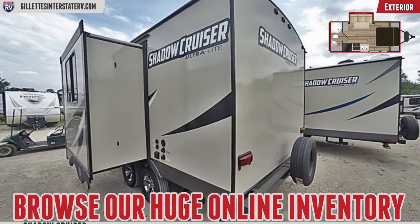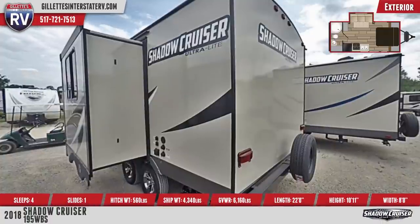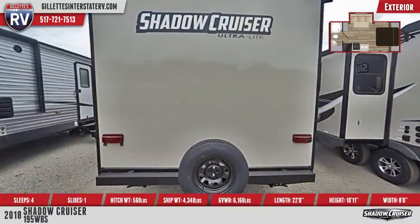Outside, you'll find a spare tire with carrier, triple entry steps, large electric awning with speakers, LED lighting, and radial tires on aluminum rims. There's also an upgraded graphics package and an outside spray port with hose and sprayer.